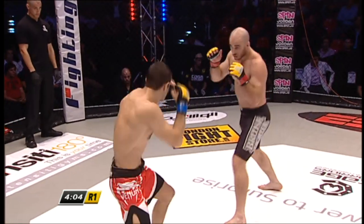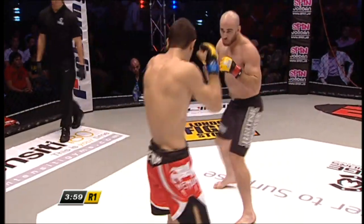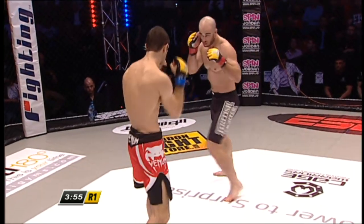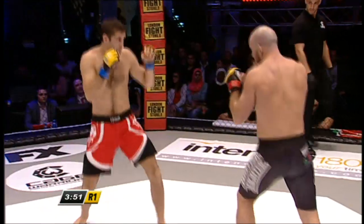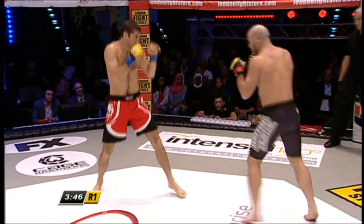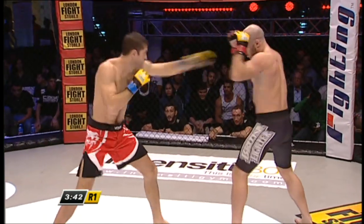Cage Warriors Fight Night Nine brought to you by our sponsors London Fight Store and Kia. Do check them out online. Send us a tweet, hashtag CWFC. Big events coming up in Newcastle and of course Dublin on New Year's Eve.